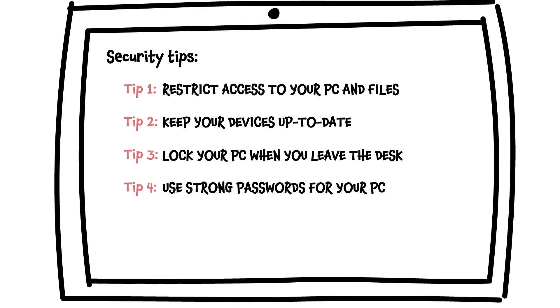Password protect your work devices using combinations with at least 8 characters. Avoid passwords that can be easily guessed.